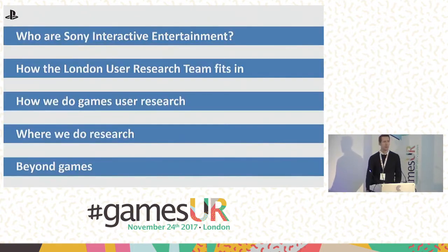I'm going to start by talking about who Sony Interactive Entertainment actually are. You probably know the PlayStation brand, but there's a whole lot more going on in the organization. Then I'm going to talk about how our team fits in, how we do our testing, talk a little bit about our facility, and then talk about what we do beyond just the games that PlayStation make.